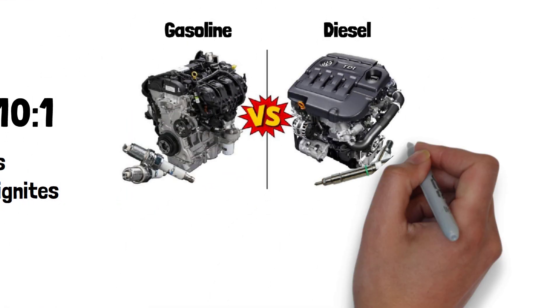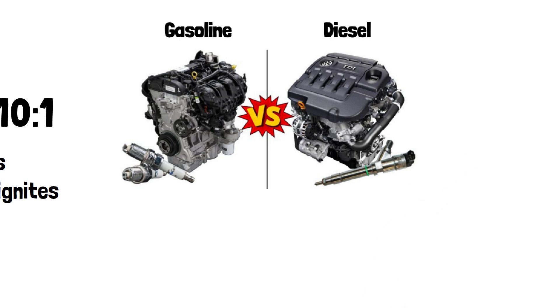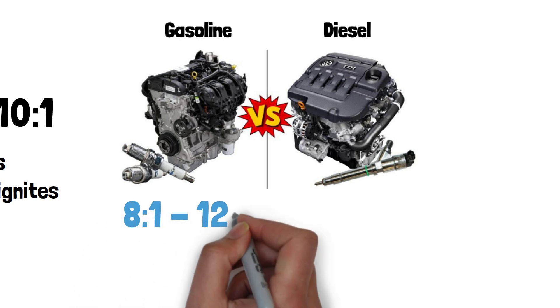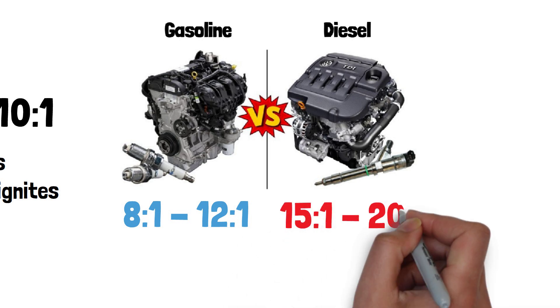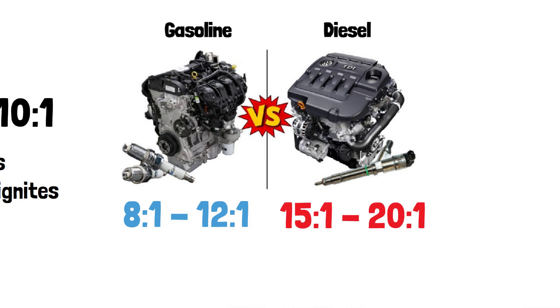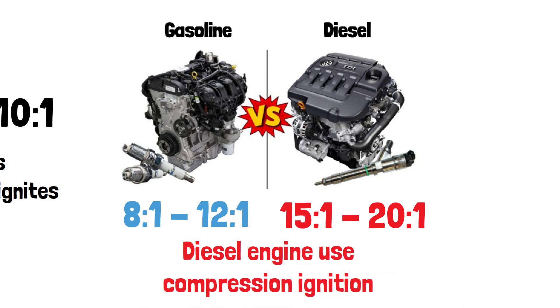Different engines use different compression ratios. For example, gasoline engines typically have ratios between 8 to 1 and 12 to 1. Diesel engines, however, have much higher ratios — around 15 to 1 to 21 to 1 — because they rely on compression ignition rather than spark plugs.